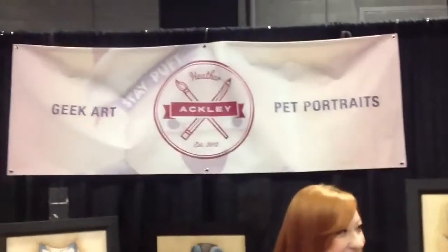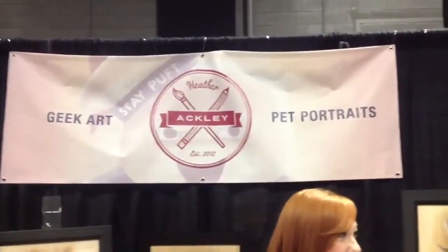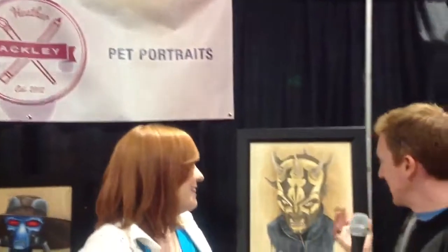Just Heather Ackley, geek art, pet portraits. Anyways, if you haven't noticed, there's this amazing — this is Savage. Savage, that's right — Darth Maul's brother.